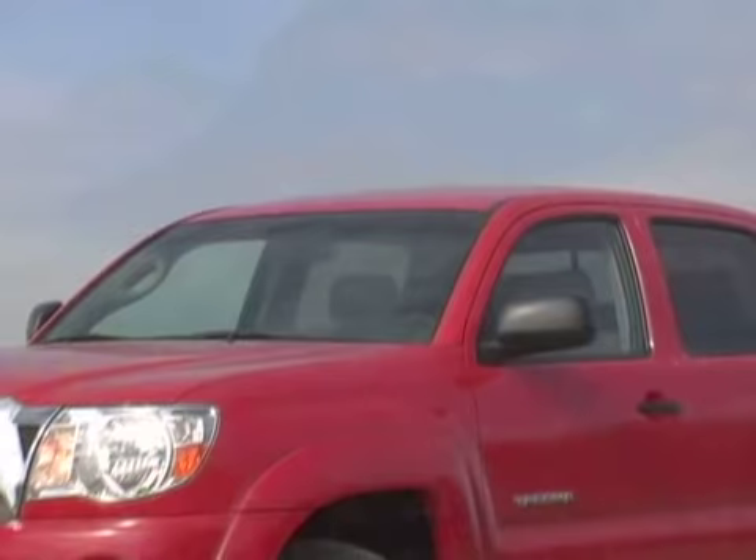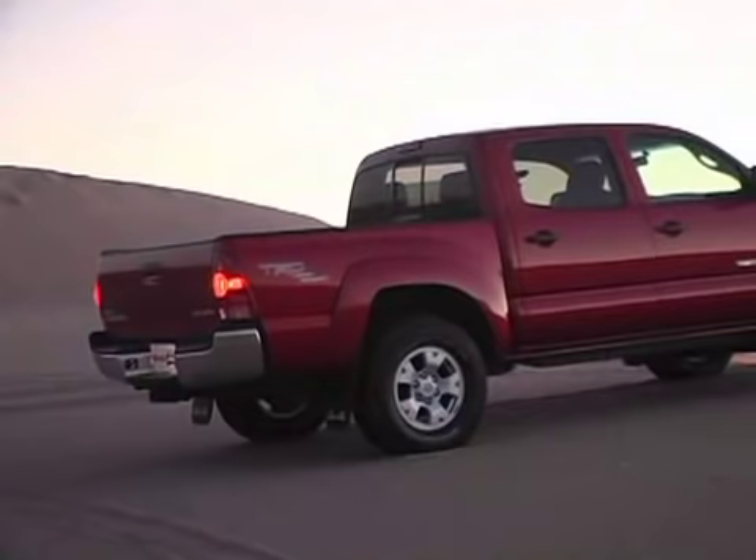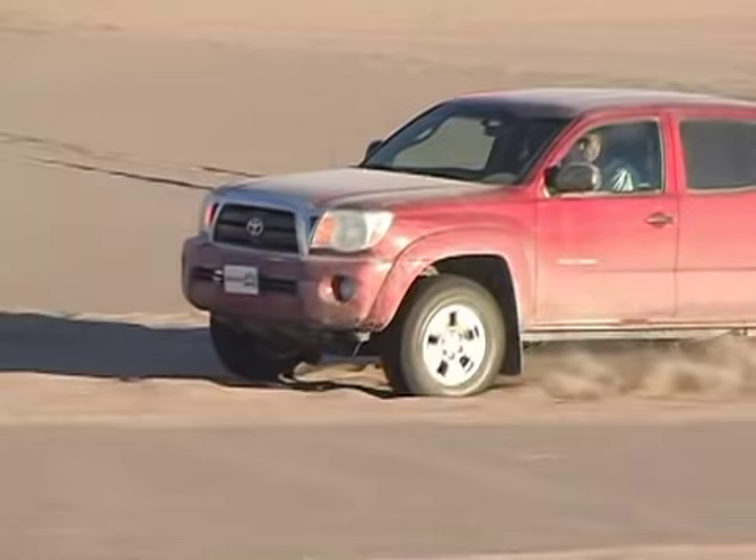In one corner was the all-new 2005 Toyota Tacoma in both TRD Sport and TRD Off-Road trims. One is built for the street, the other for nasty off-road trails. Both are designed to stick it to the competition with bulletproof construction and a 245 horsepower V6.